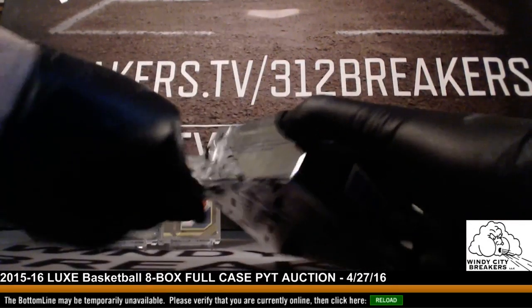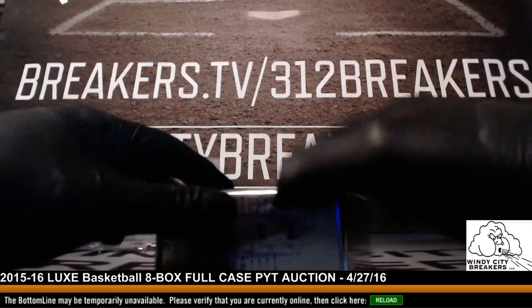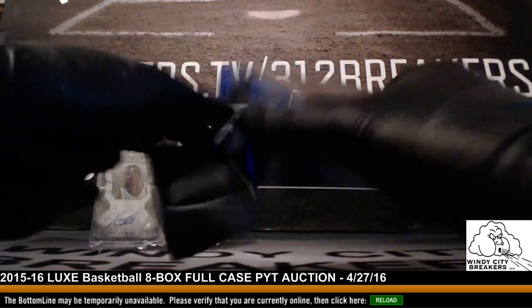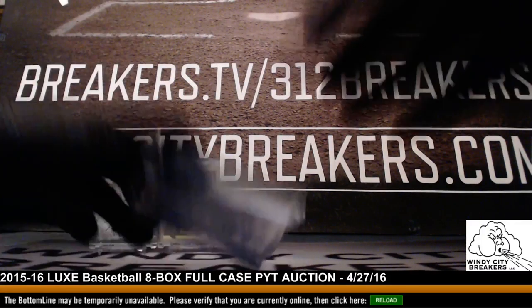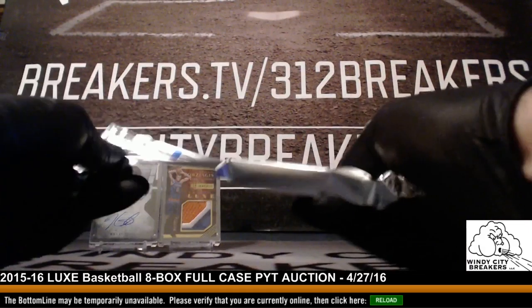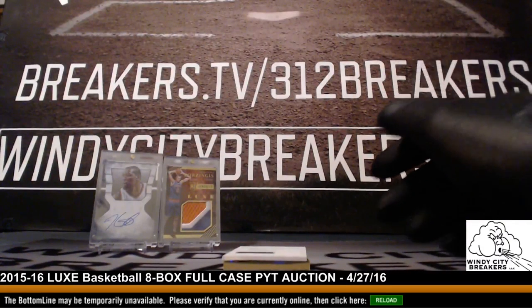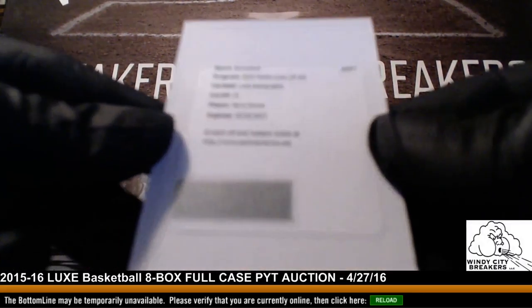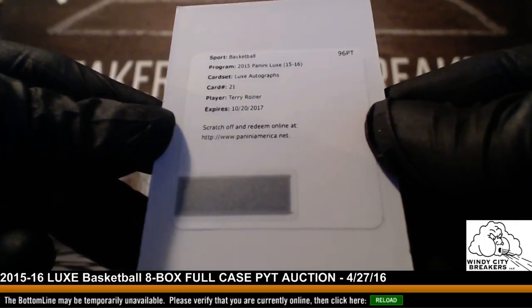Like I said earlier, we appreciate everybody sending their payments and bidding on their teams in the auction. Everything ships out from this break and once it's done we'll upload the video to YouTube. We have a redemption — Terry Rozier, Boston Celtics. Nice pick up, Laredo — congrats on that.